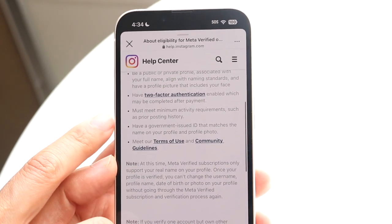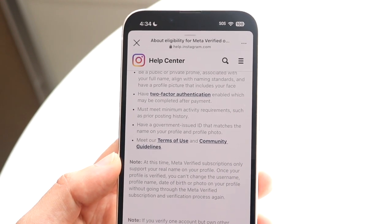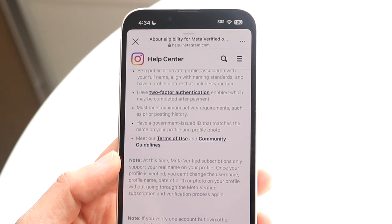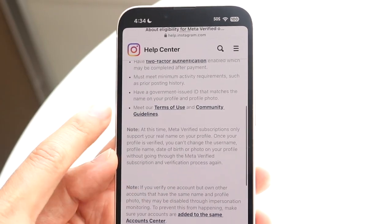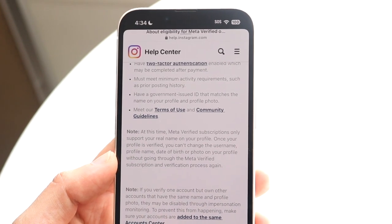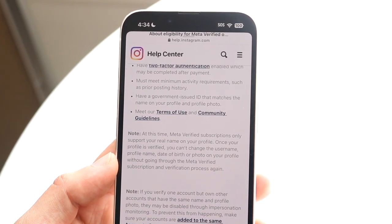They also mention that you have to meet activity requirements — basically your profile history has to meet those minimum activity requirements in order for it to work. You also have to have a government-issued ID that matches your name, profile, and profile photo.